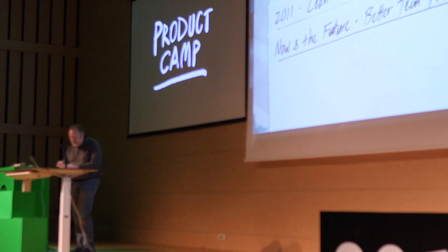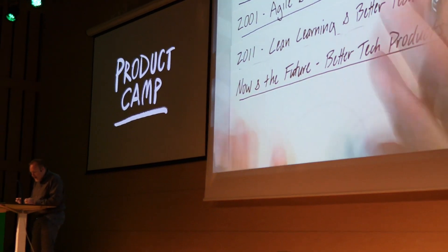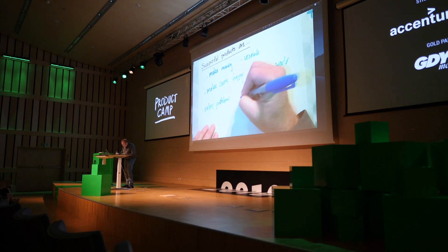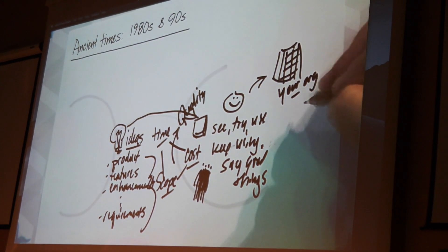The first talk of the day was by Jeff Patton, who is a veteran in the industry of product management. He has seen more than 30 years of product development and how things were done back in the day versus today. A lot of the tech industry is young people who just got into it, so hearing from somebody with perspective on the history of product design gives you a lot of context and valuable insights. One cool thing was that Jeff didn't bring many slides — he had a projector and wrote his own slides, asking the audience questions and writing answers on the slides, which was really interactive.